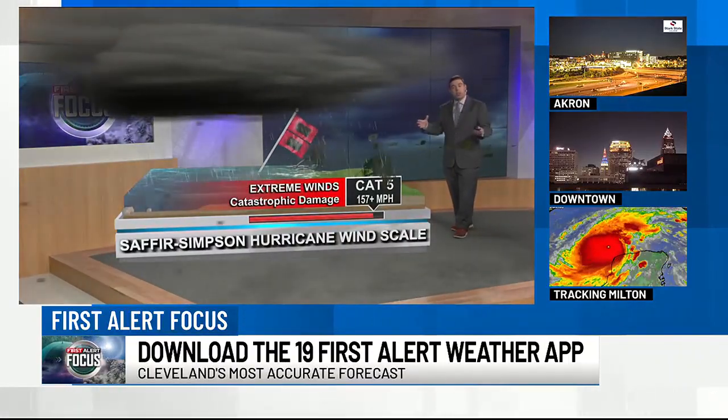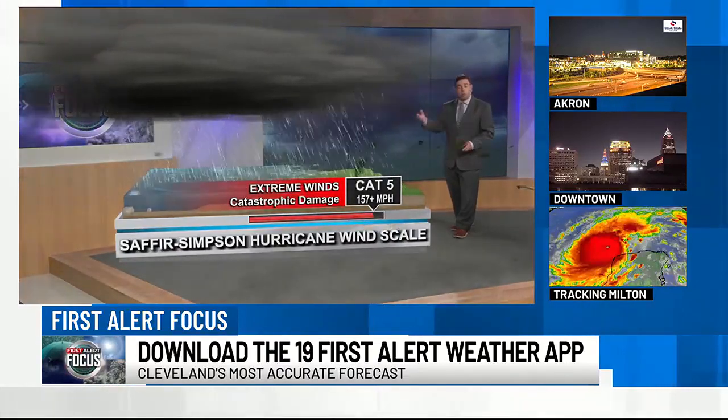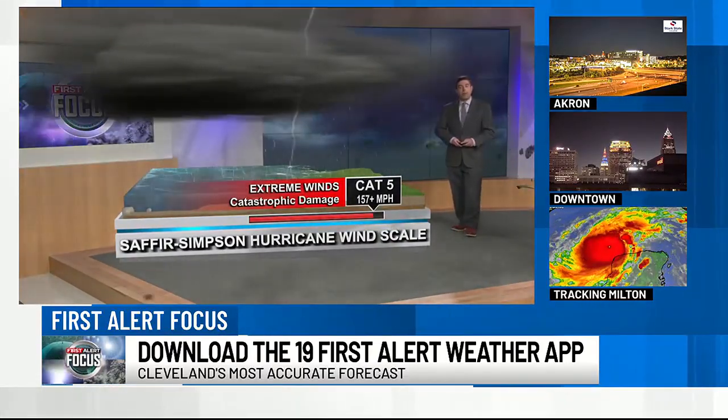So now you know about the wind scale that we use to rate these hurricanes. Either way, now you know a little bit more about that.